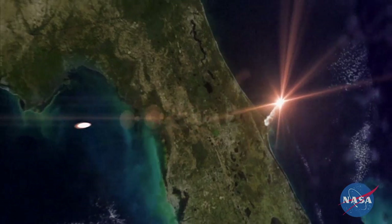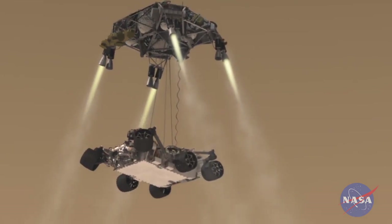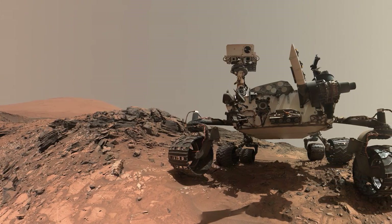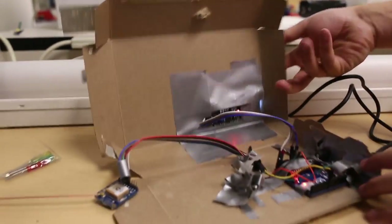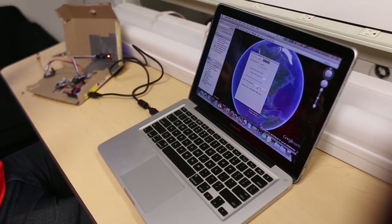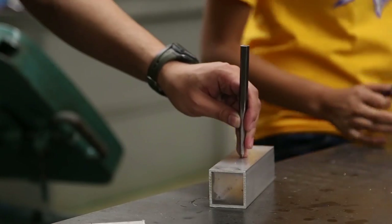NASA spent almost $2.5 billion in their latest rover mission on Mars and has plans for another rover mission that could cost just as much. These students are challenged to do more with less. The club was given $10,000 and instructed to build a rover that could pick up rock samples and navigate terrain typically found on Mars or the moon.